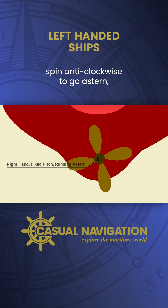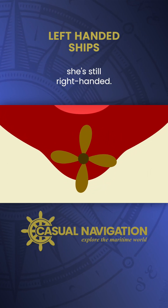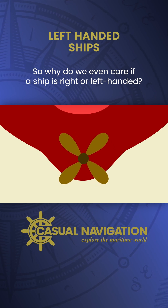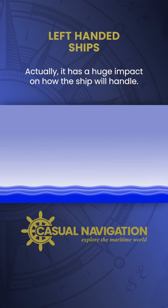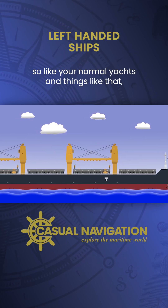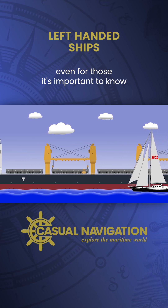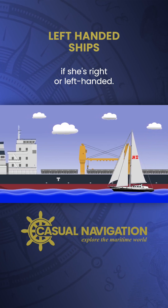Even though you make the propeller spin anti-clockwise to go astern, she is still right-handed. So, why do we even care if a ship is right or left-handed? Actually, it has a huge impact on how the ship will handle. It even has an impact on smaller boats, like your normal yacht and things like that. Even for those, it's important to know if she's right or left-handed.